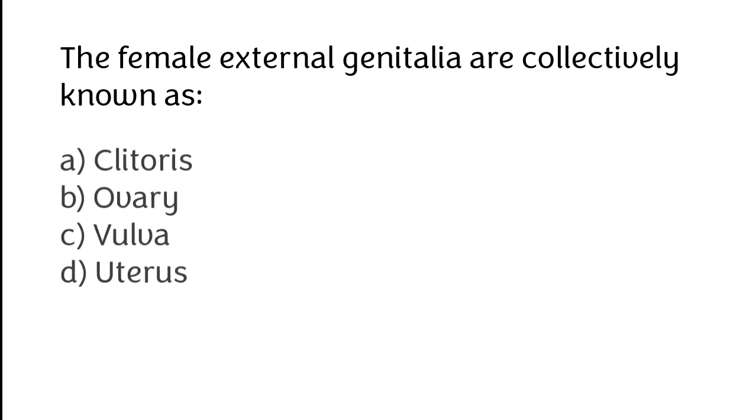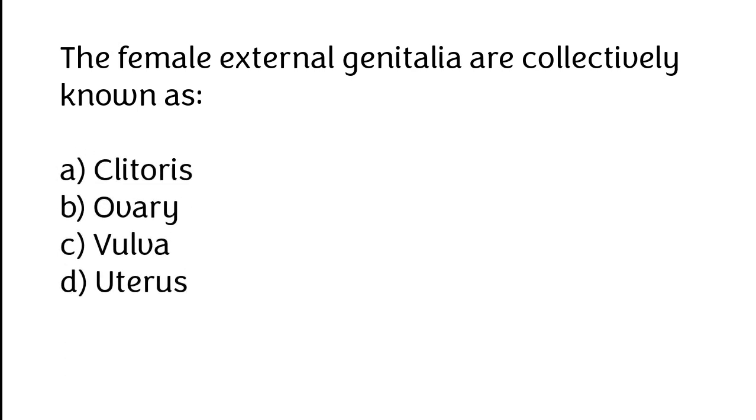The female external genitalia are collectively known as: A. Clitoris, B. Ovary, C. Vulva, D. Uterus. The correct answer is option C: Vulva.